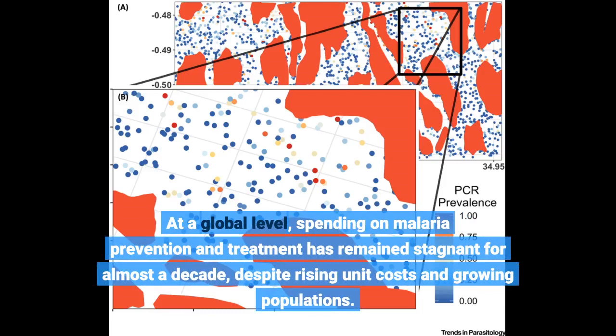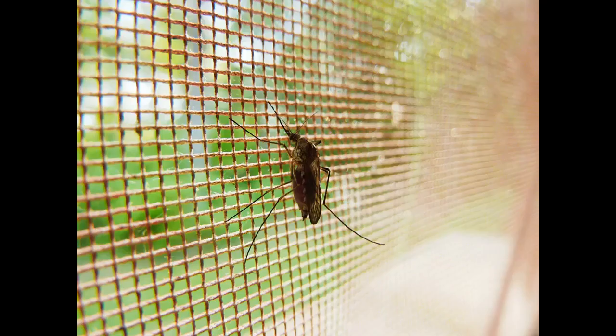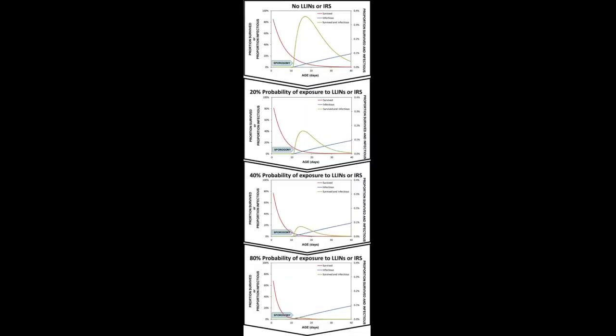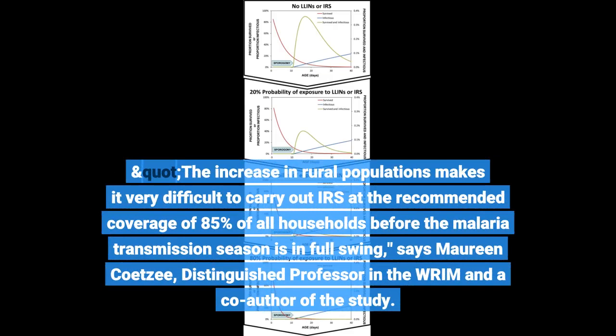At a global level, spending on malaria prevention and treatment has remained stagnant for almost a decade, despite rising unit costs and growing populations. More efficient strategies are therefore urgently required to sustain malaria elimination efforts in low-transmission settings. The increase in rural populations makes it very difficult to carry out IRS at the recommended coverage of 85% of all households before the malaria transmission season is in full swing, says Maureen Coetzee, distinguished professor in the WRIM and a co-author of the study.